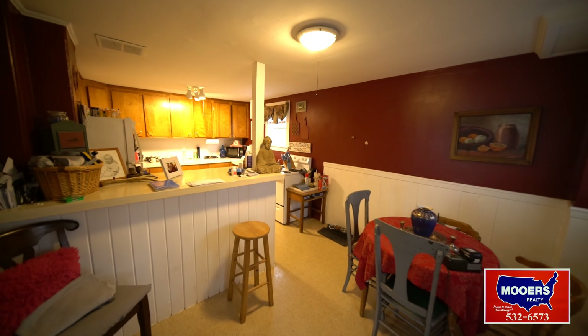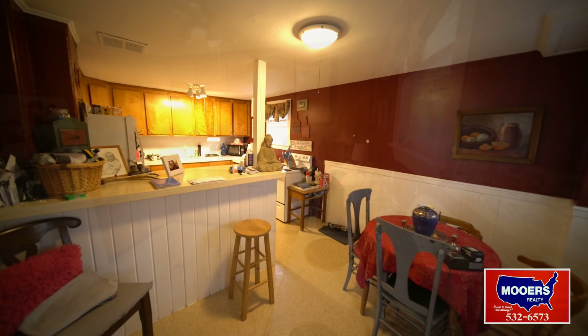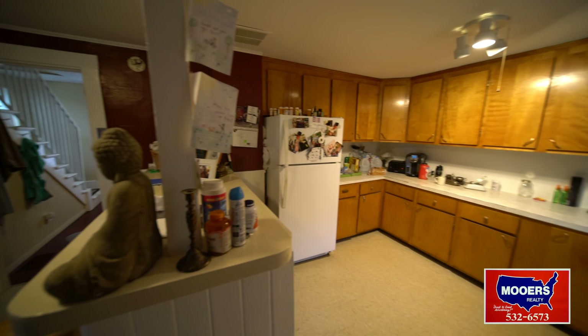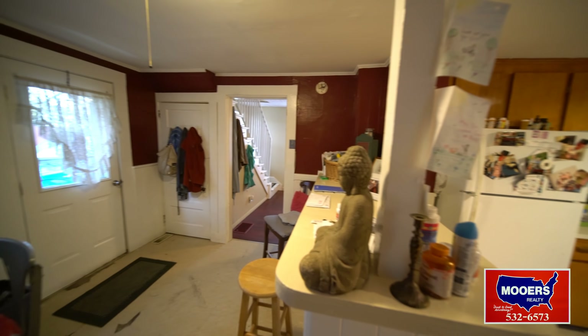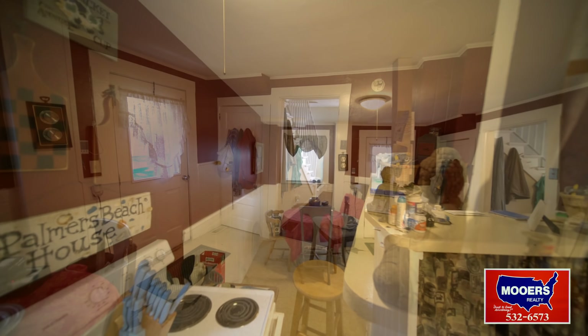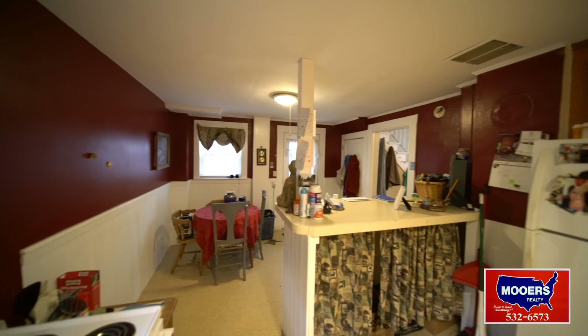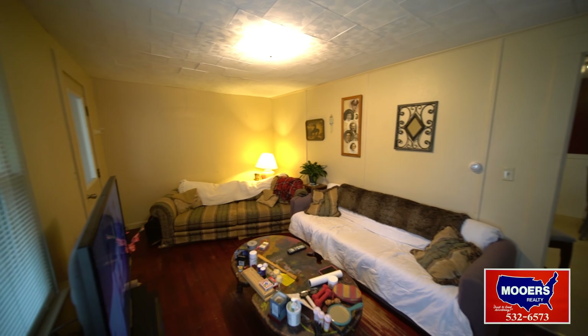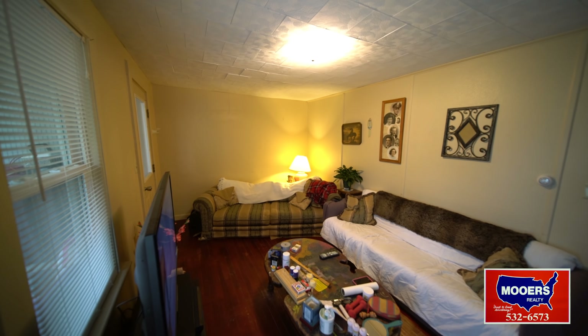Bedroom number two in apartment number one at 29 Columbia Street. It has birch cabinets in the kitchen and a bar. Neat and clean, you've got good tenants all in place — why would you move them? They've always paid their rent on time, no complaints with this tenant. Hardwood floors in the living room, vinyl in the dining room and kitchen.